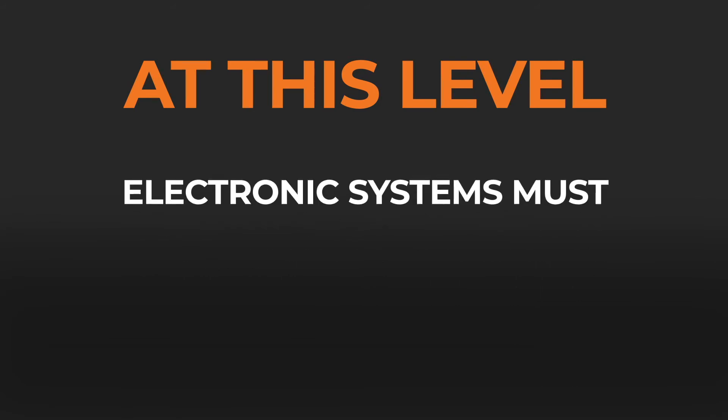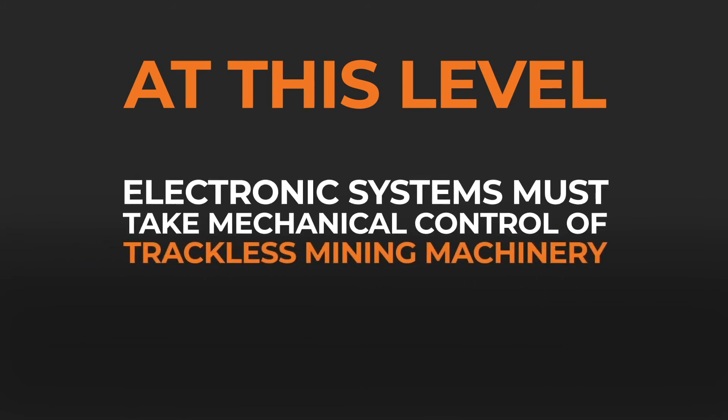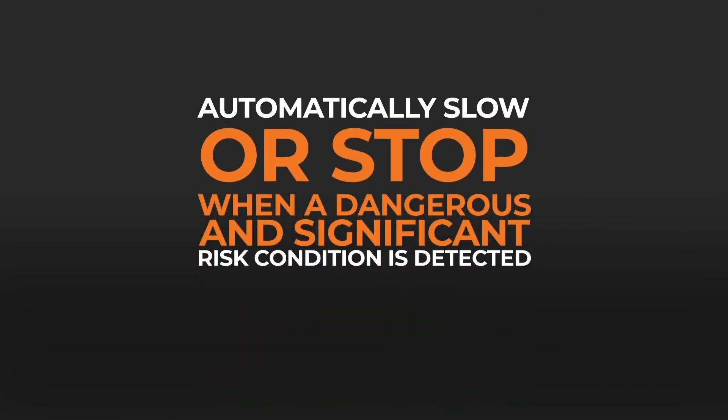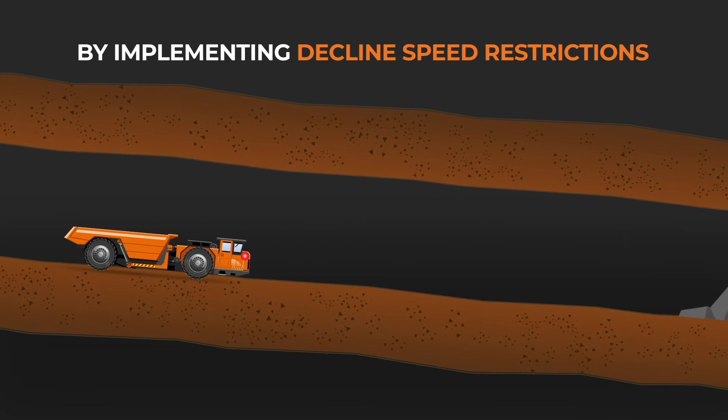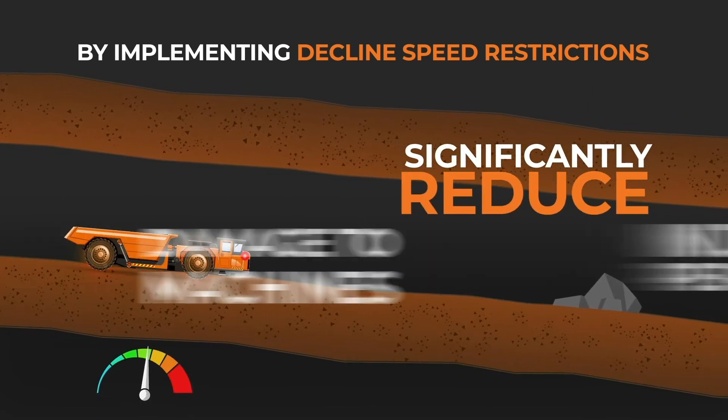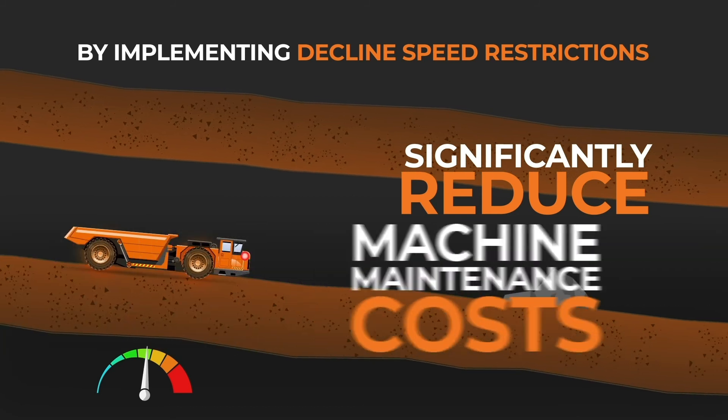At this level, electronic systems must take mechanical control of trackless mining machinery and automatically slow or stop the machine when a dangerous and significant risk condition is detected. By implementing these intervention instructions, you're able to significantly reduce injury to personnel, damage to machines, and machine maintenance costs.